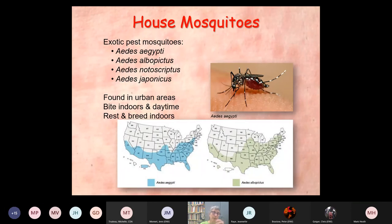House mosquitoes could be a growing problem, because we've had a number of exotic mosquitoes become established in the state. This includes Aedes aegypti, the yellow fever mosquito; Aedes albopictus, another pest mosquito; Notoscriptus, which is in southern Oregon and probably northern California; and Aedes japonicus. These are urban, indoor breeders — they like small amounts of water to breed in. They will bite in the daytime, bite indoors, and breed and rest indoors. So potentially they're going to be an annoying problem.